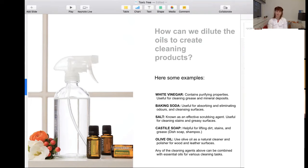How can we dilute the oils to create cleaning products? The majority of examples here are products you probably already have in your house. First, white vinegar — it has been used for so many years and has purifying properties. It's useful for cleaning grease and mineral deposits — anything sticky and greasy. Baking soda is good for absorbing and eliminating odors; usually you leave it to rest on the surface. Salt is very good as a scrubbing agent and can also be used for greasy situations.